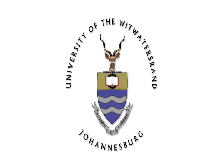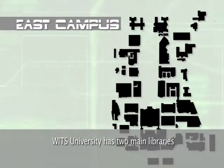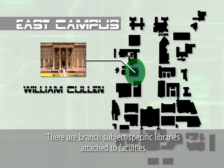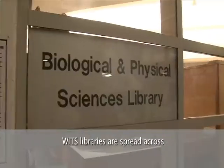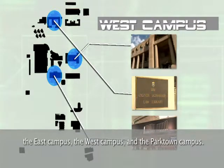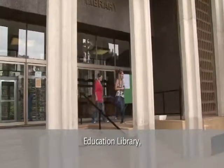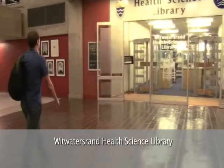Welcome to the Witts Library. Witts University has two main libraries, namely Wartenweiler and William Cullen. There are branch subject-specific libraries attached to faculties. Witts libraries are spread across the East Campus, the West Campus and the Parktown Campus. Parktown Campus includes the Education Library, Management School Library, and the Wits Witwatersrand Health Science Library.